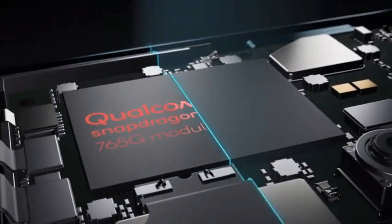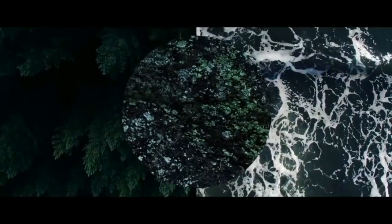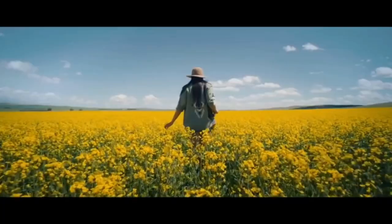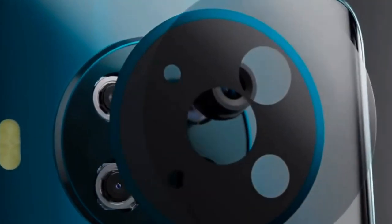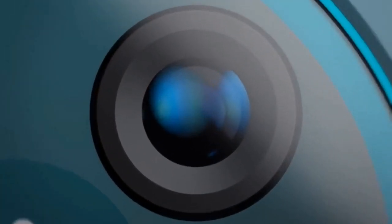You will have the choice of either 6GB of RAM with 64GB of storage or 8GB of RAM with 128GB of storage. The rear camera comes with a 64MP main camera, a 12MP ultrawide with an aperture of f/2.2, a 2MP depth sensor, and a 2MP macro camera.